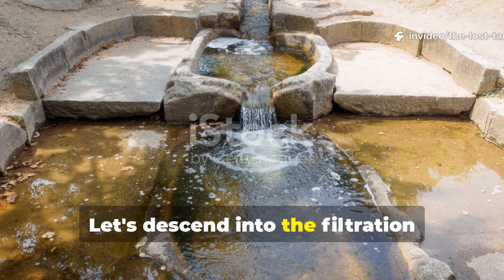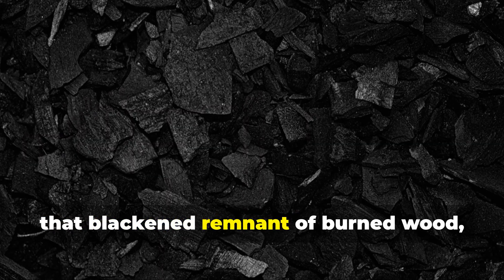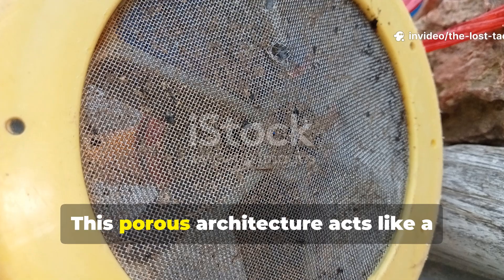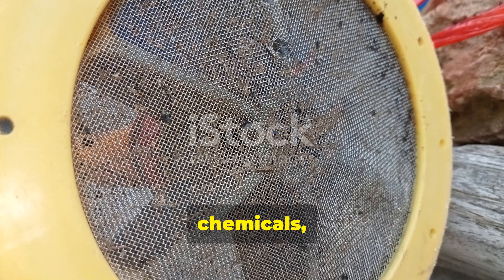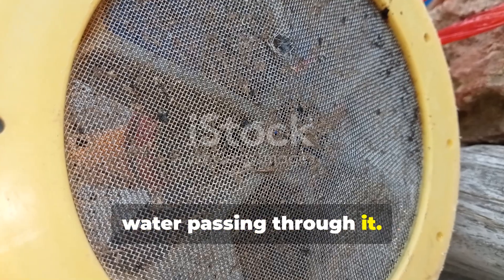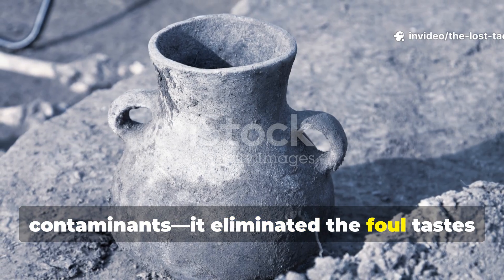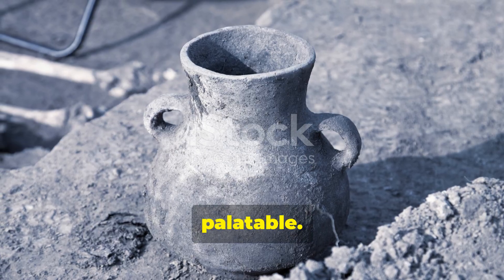Charcoal — that blackened remnant of burned wood — possesses a microscopic structure riddled with countless tiny pores. This porous architecture acts like a molecular sponge, absorbing impurities, chemicals, and even some bacteria directly from the water passing through it. Iron Age communities discovered that charcoal didn't just remove visible contaminants; it eliminated the foul tastes and odours that signalled danger, making water not just safer but palatable.